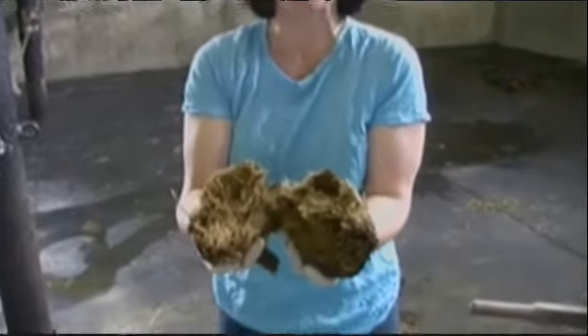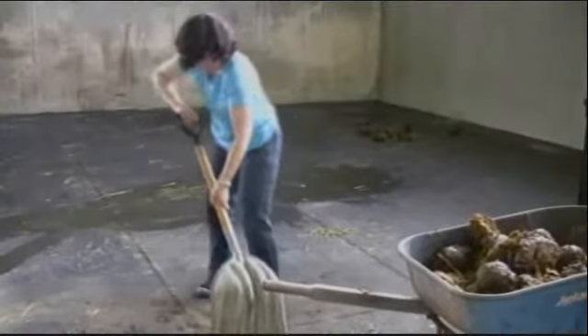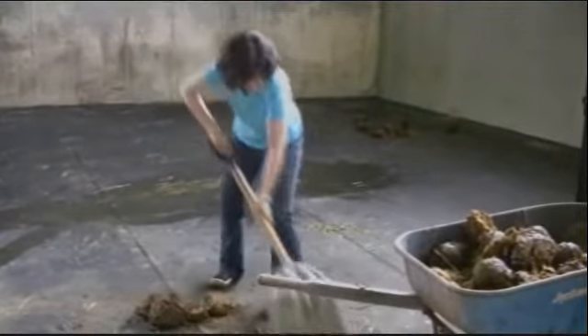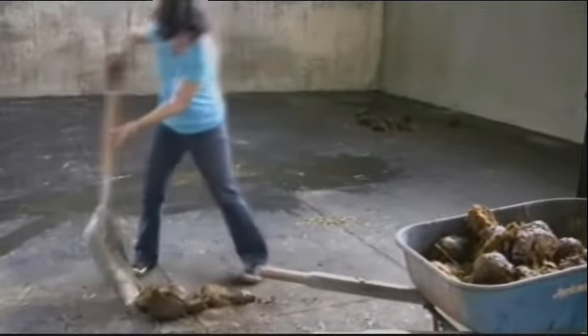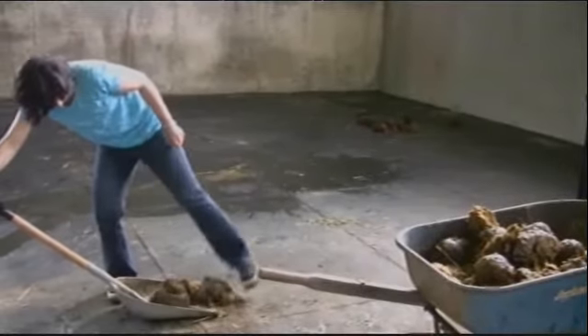I'm delving deeper into the mystery. For instance, what's inside one of these? I put on some gloves, and voila — just as Dr. Bill said, clearly they've been eating hay. It's back to work, and even though I'm doing my best, when you're shoveling elephant poop, everyone's a critic.